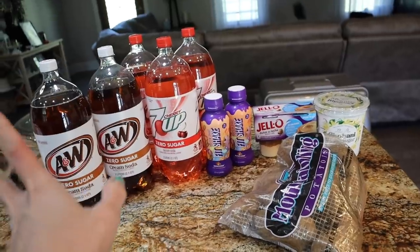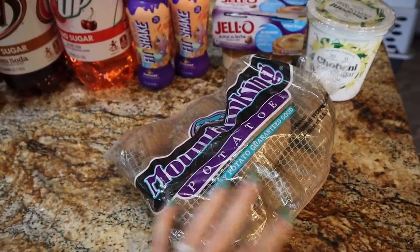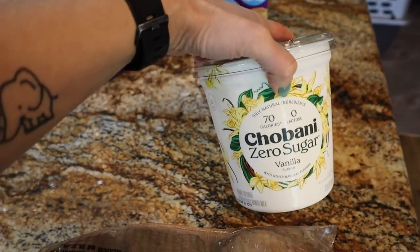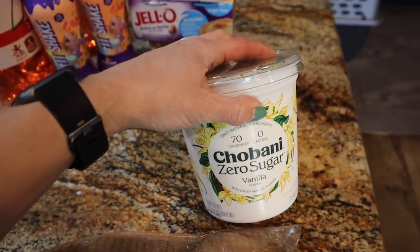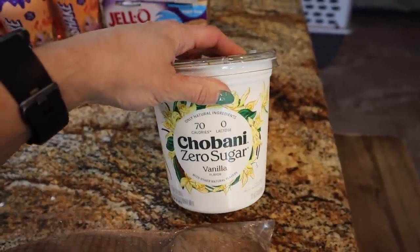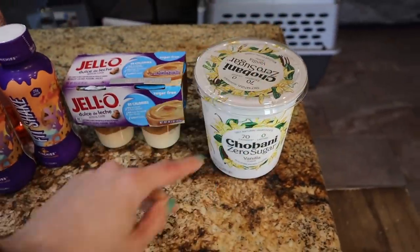I ran into my local Rouse's supermarket for one thing and one thing turned into multiple things. Their three-pound bag of potatoes was on sale again for 99 cents — I only got one because I don't need a ton. They also had the Chobani Zero Sugar in a big 32-ounce tub, which I've never seen like this before. I think it was around five dollars — expensive, but great for my yogurt bowls versus the little cups. The boys will eat it too.